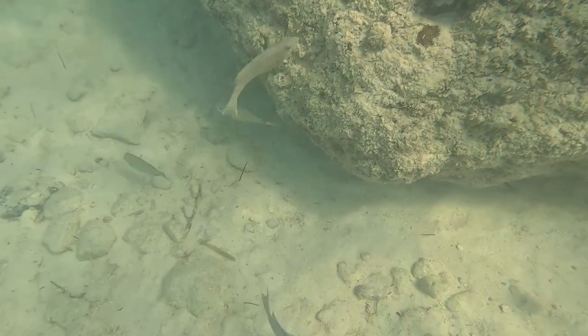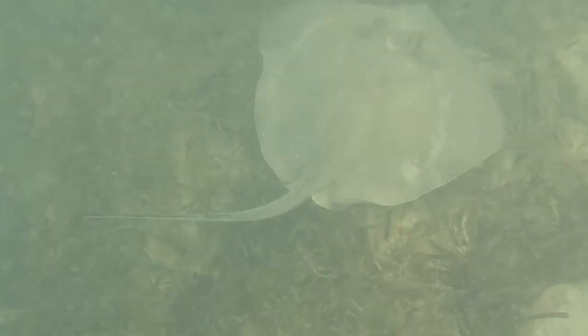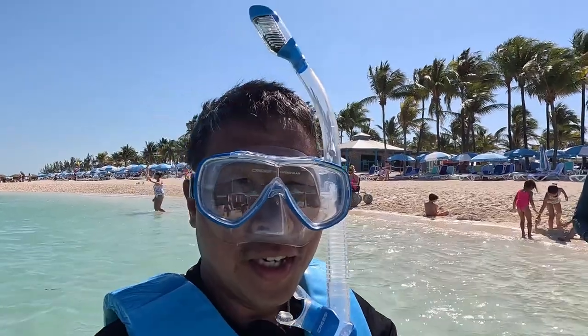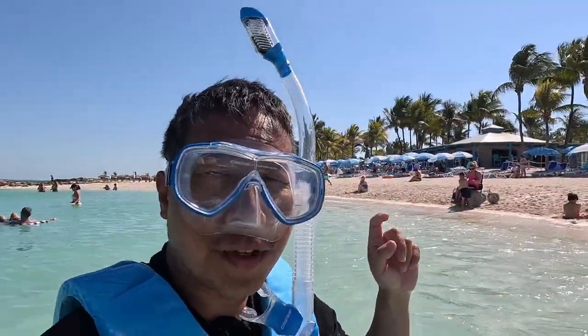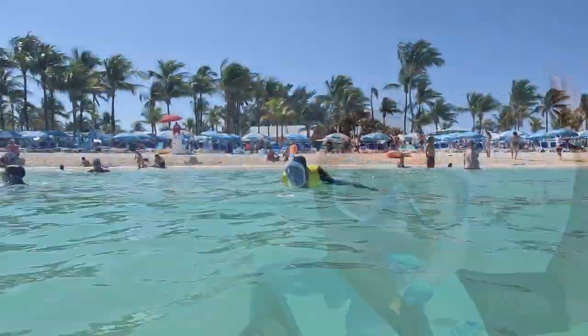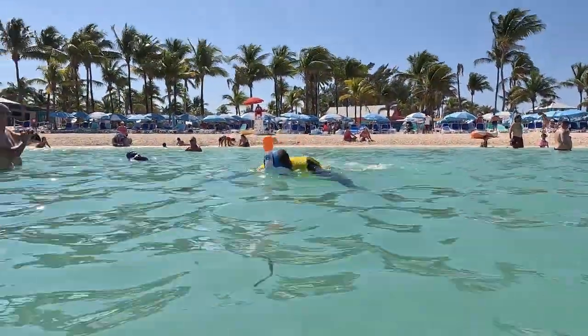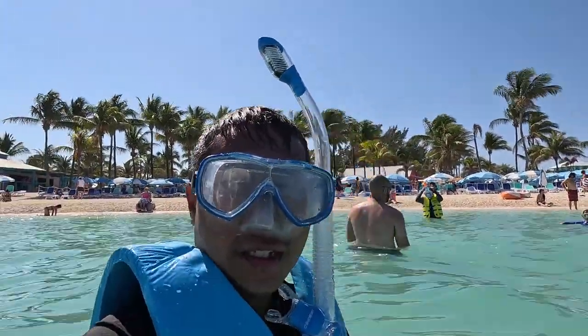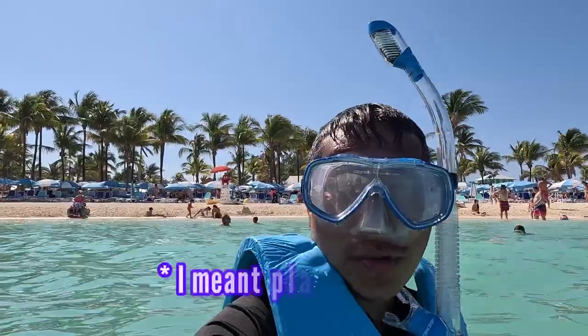There is even a lifeguard on a platform near the deeper end of the snorkelling area. You will see plenty of marine life including fish, stingrays, and perhaps even a sea turtle. There is a plane wreck underwater which attracts marine animals too. I just got a new mask before this trip and I'm going to try it out. We're now snorkelling at Chill Island — we'll see whether we can get to the shipwreck.